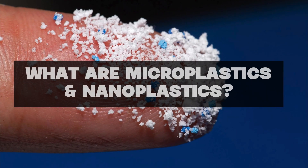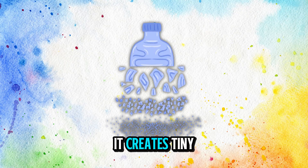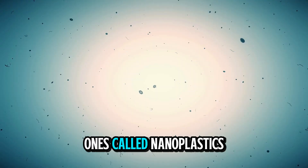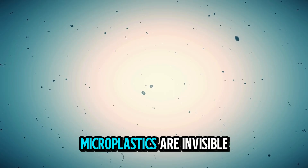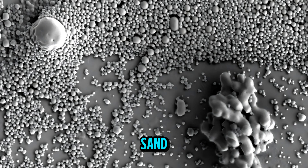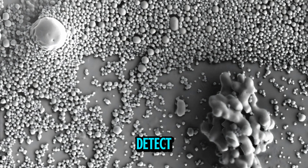What are microplastics and nanoplastics? When plastic breaks down, it creates tiny particles called microplastics, and even smaller ones called nanoplastics. Microplastics are invisible to the naked eye but can be as big as a grain of sand, while nanoplastics require special equipment to detect.